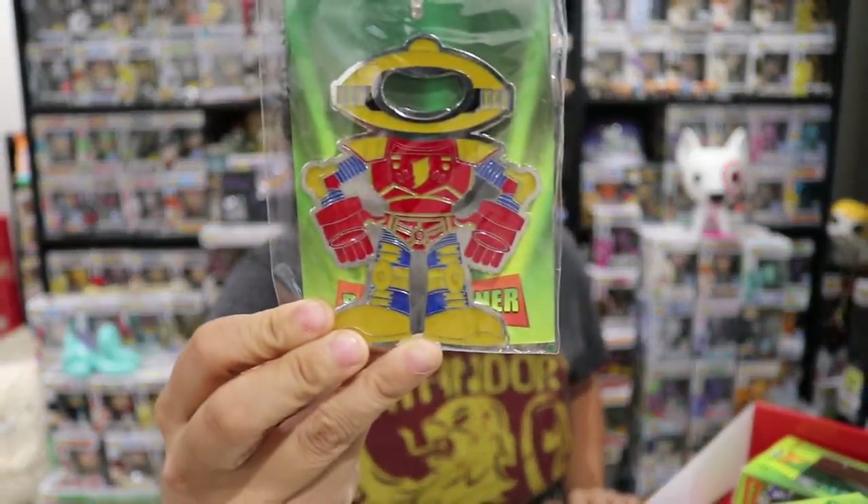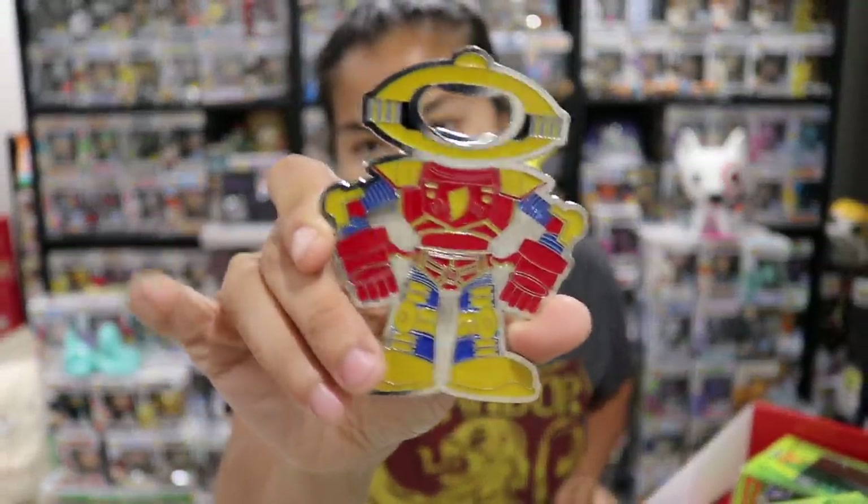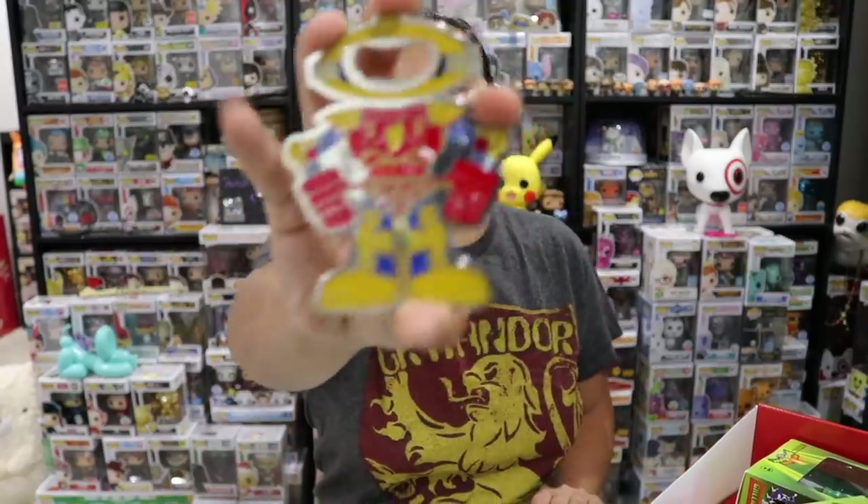Oh yes! We got an Alpha bottle opener! This thing is so heavy. This is amazing. So far the theme is: pint glass, coasters, and an Alpha bottle opener — this is sweet! And none of this new Alpha with the weird spaghetti design. I re-watched the Power Rangers movie last week and was just looking at the new Alpha like, what is that? No — this is Alpha.